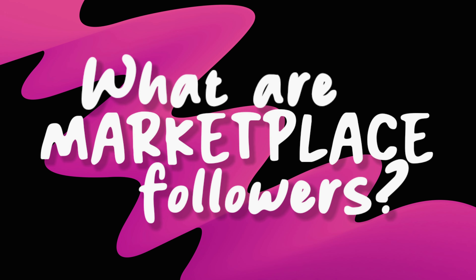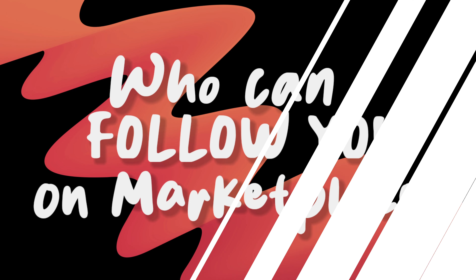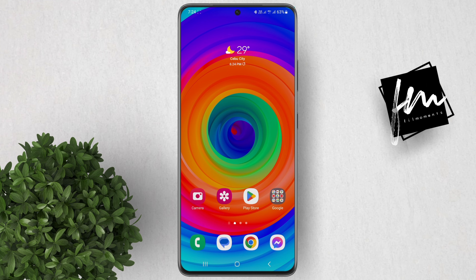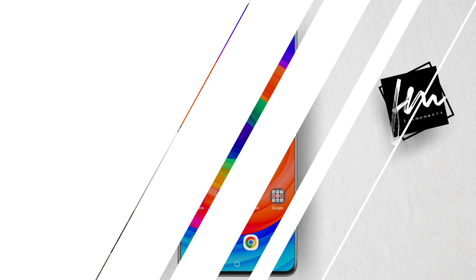What are marketplace followers? When someone follows you on Marketplace, they will be notified when you add new listings. They may also see your listings in their news feed. Who can follow me on Marketplace? Anyone can follow you on Marketplace, even if they're not your friend on Facebook.